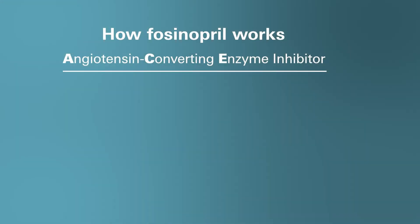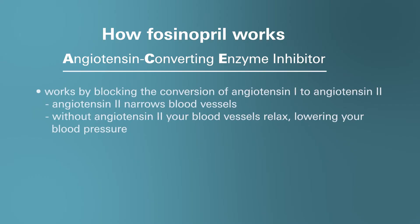So what is Fosinopril and how does it work? Fosinopril is a prescription medication that belongs to a drug class known as angiotensin converting enzyme inhibitors, commonly abbreviated as ACE inhibitors. This medication works by blocking the conversion of angiotensin 1 enzyme from producing angiotensin 2, a substance that narrows or tightens your blood vessels. Without this, your blood vessels relax and lower your blood pressure, hence the name angiotensin converting enzyme inhibitor.